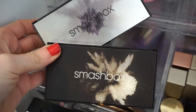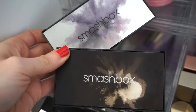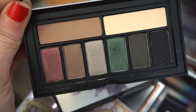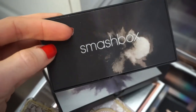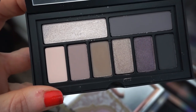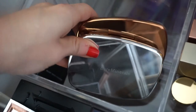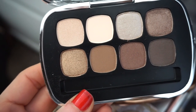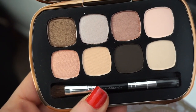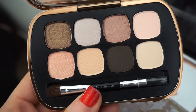I was so happy to find Smashbox Cover Shot eyeshadow palettes at TJ Maxx — great for on the go. The smoky one has a stunning green and maroon shade, and the Punk palette has cool-tone purples with a nice selection of mattes and metallics. I also have two Bare Minerals palettes: Bare Neutrals with mattes and metallics for day-to-day wear, and Sexy Neutrals — very soft on the eye with a deeper brownish-black shade to smoke things out.